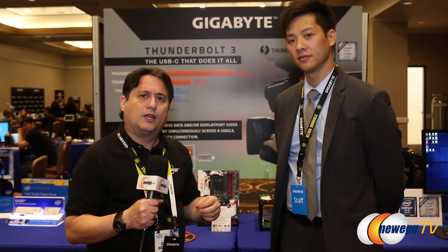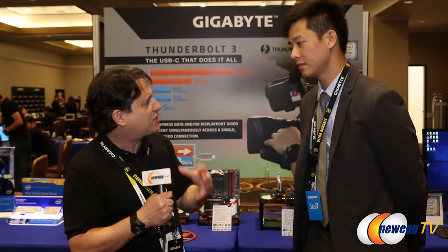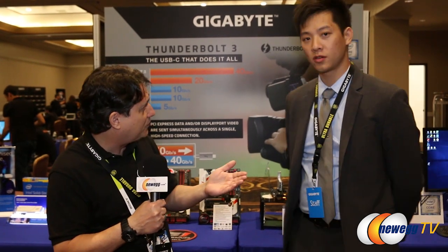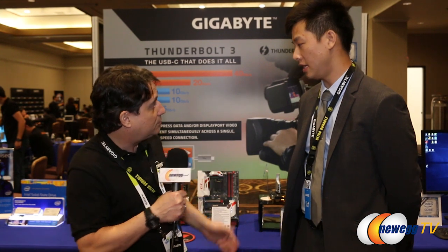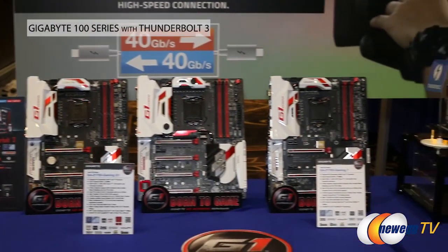We're all familiar with USB and its different iterations, as well as Firewire and Intel's Thunderbolt, but we really haven't seen much happen with Thunderbolt. Thunderbolt has had several versions and they're now up to Thunderbolt 3. You guys are now implementing that technology in your boards — we've actually had Thunderbolt in previous generation boards, but with the 100 series we've implemented Thunderbolt 3 on board.